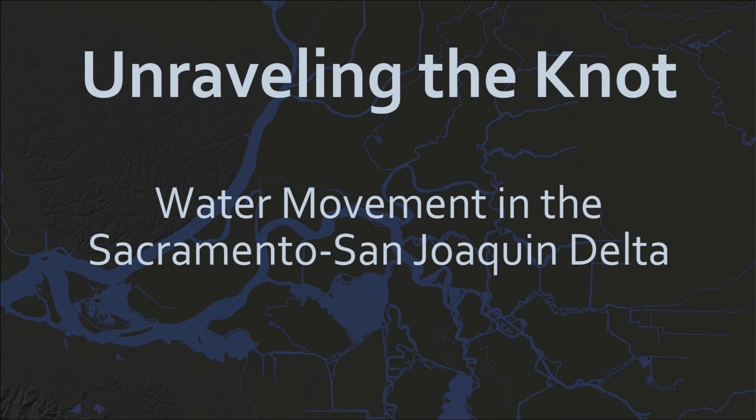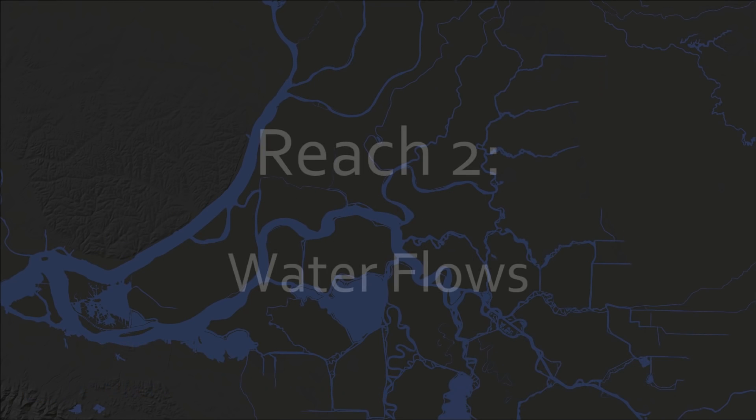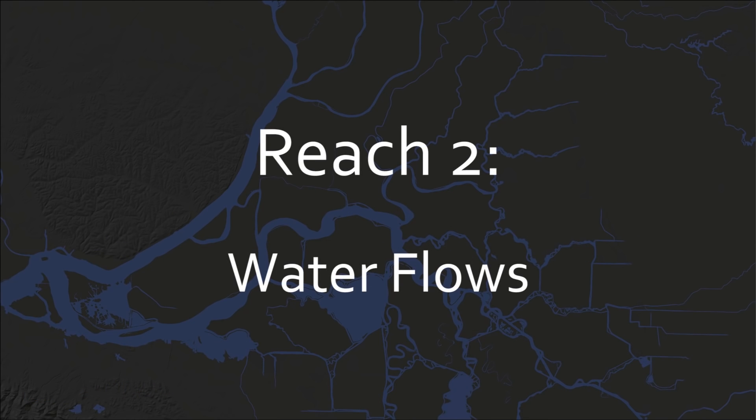You are watching Reach 2 of the series Unraveling the Knot, Water Movement in the Sacramento-San Joaquin Delta. This episode explains how tidal forces and river flows interact.